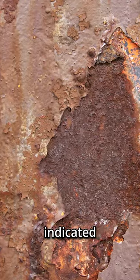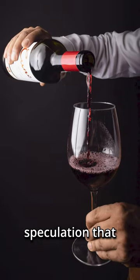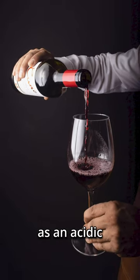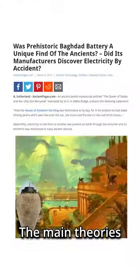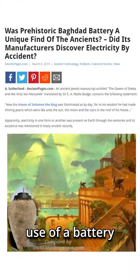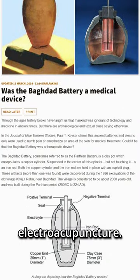The corrosion of the metallic objects indicated the presence of some sort of acidic agent, which led to speculation that wine or vinegar had been used as an acidic electrolyte solution to allow the device to produce an electric current. The main theories for such use were that it was either used to electroplate objects or as a medical device for electroacupuncture.